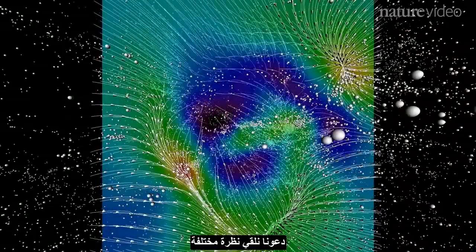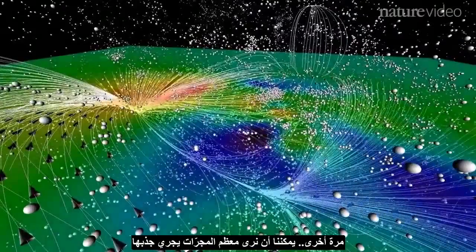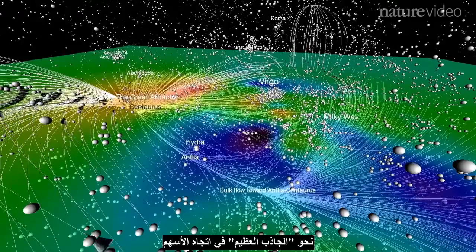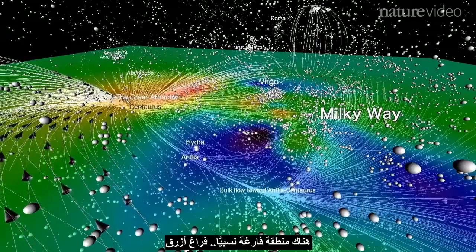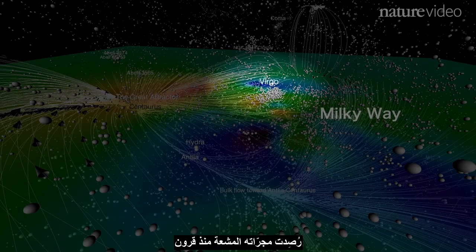Let's take a different view. Each circle represents a galaxy. Again, we can see most galaxies being pulled towards the Great Attractor, in the direction of the arrows. Between the Great Attractor and us — the Milky Way — there's a relatively empty area, a blue void. And next to us is Virgo, a large and dense cluster whose bright galaxies have been observed from Earth for centuries.